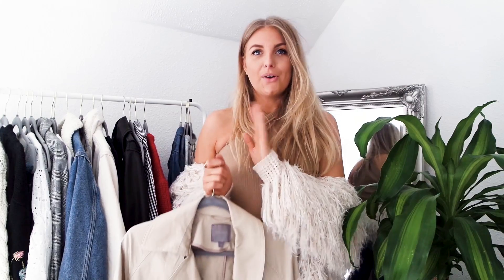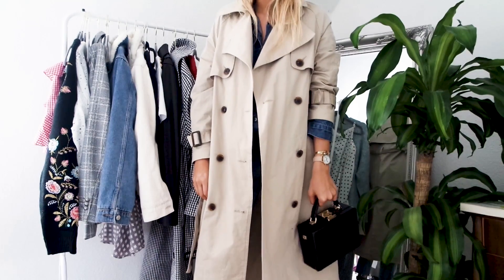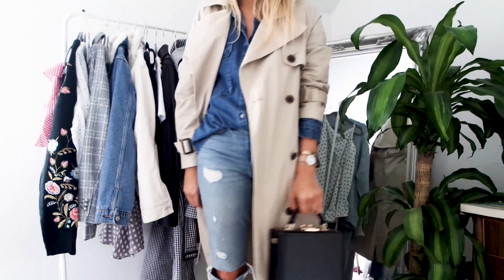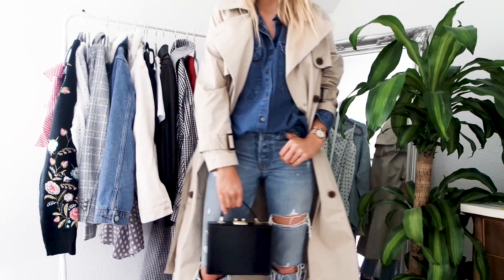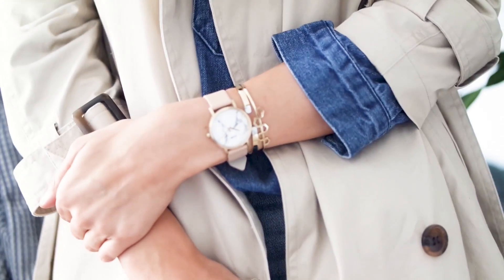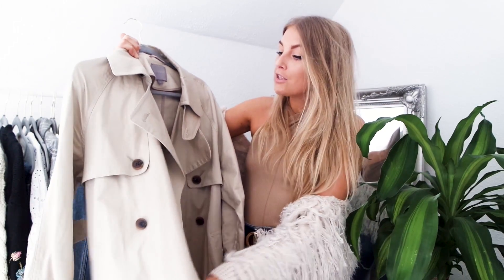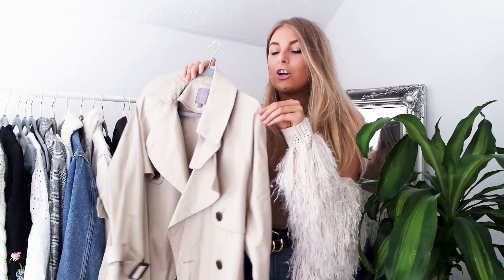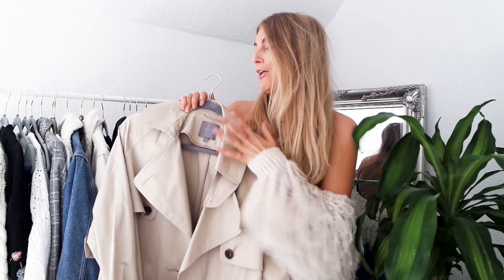Another wardrobe staple that comes into its own every transitional season is the trench coat. I got mine from Next last year and it's still going strong this year. I have a Burberry trench coat on my wish list, but for now this one definitely does the job. Things like leather jackets and trench coats will be in your wardrobe forever, so they're great to invest in. Trench coats go with everything, they're really chic, and when I put one on I feel like a woman — not a kid!